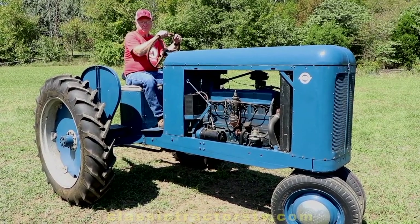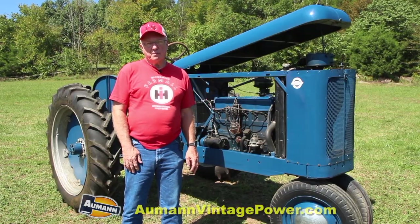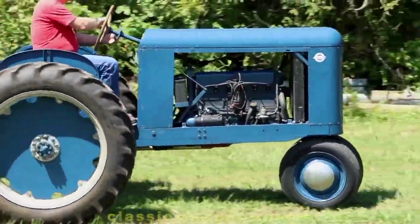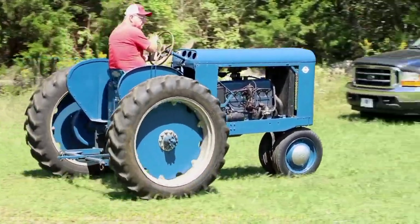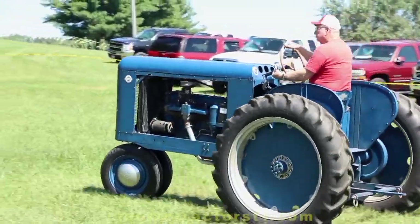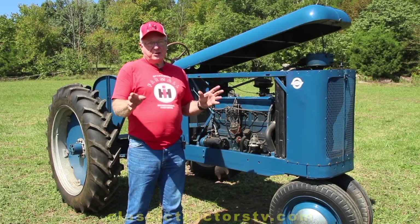This tractor was made as a prototype. It was going to be put into production in 1946. At the end of World War II, all the car companies — General Motors included — were trying to get back into business building cars and trucks. There was a very big backlog of demand for new cars and trucks; people hadn't had any since 1941, and they wanted them.